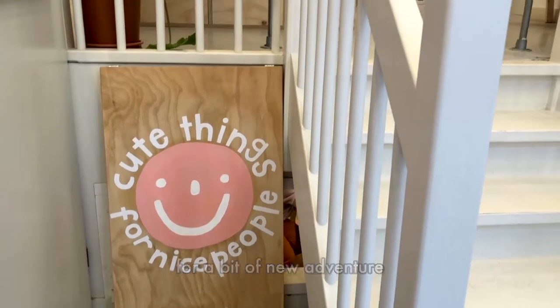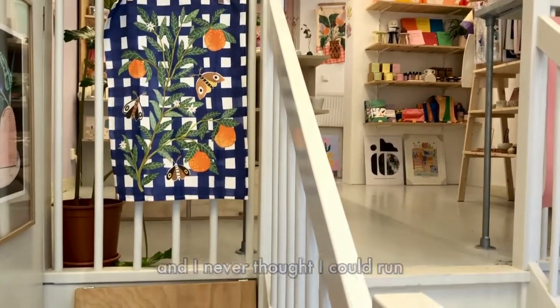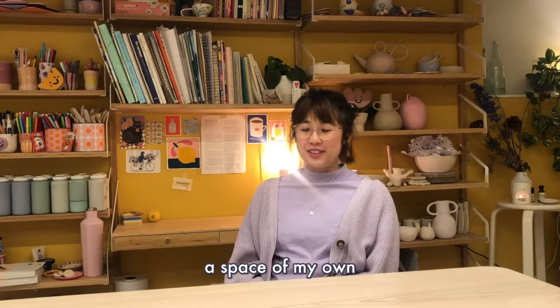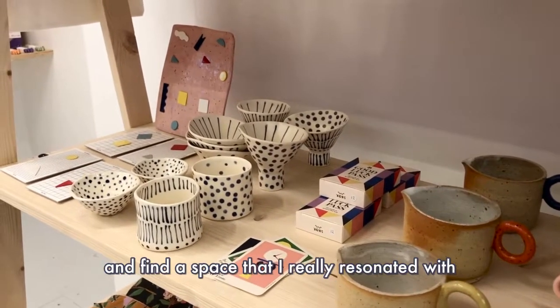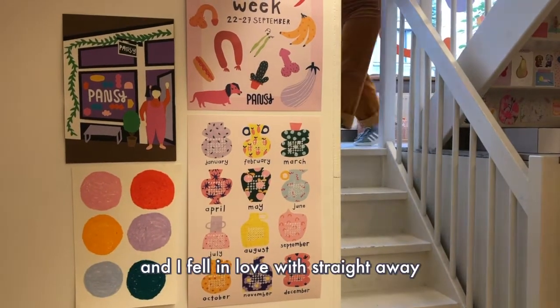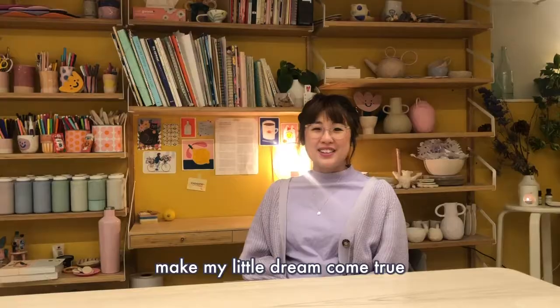Two years ago I moved to the Netherlands for a bit of a new adventure and to try something new. I never thought I could own a space of my own, but I was super lucky and was able to meet the right people at the right time and find a space that I really resonated with. I fell in love with it straight away and since then I've been able to make my little dream come true.